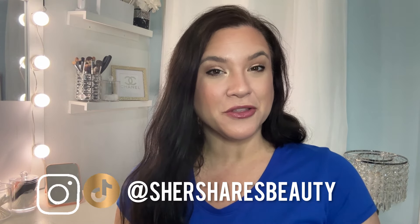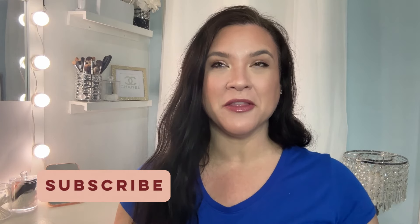Hey friends, welcome back to the channel. I am Cher and it is time for another eyeshadow palette rankings video. It's that time of the month.